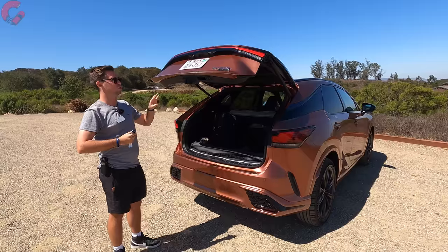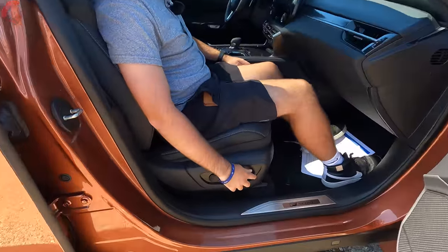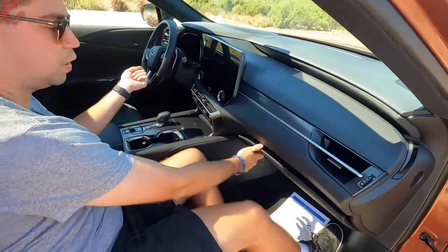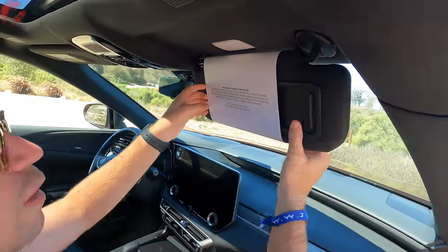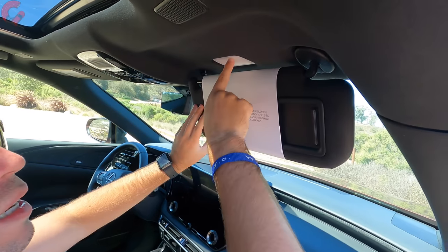The power-adjusting passenger seat is very comfortable and includes two-way lumbar support, though there are no memory seats on the passenger side. The felt-lined glove box is spacious, easily large enough for storage needs. The sun visor includes a mirror and LED illumination.